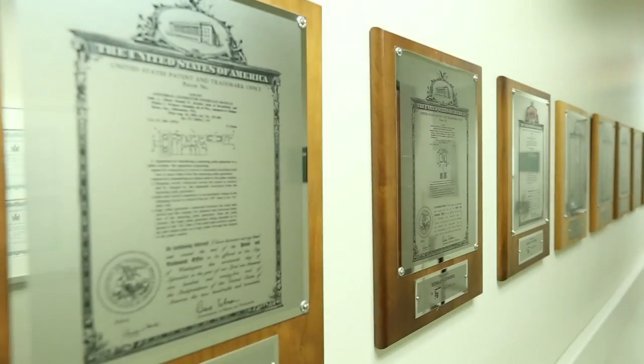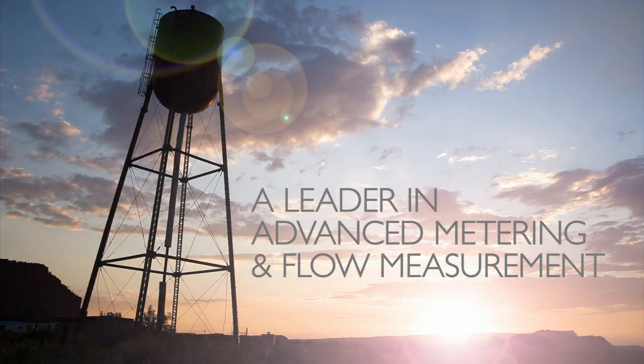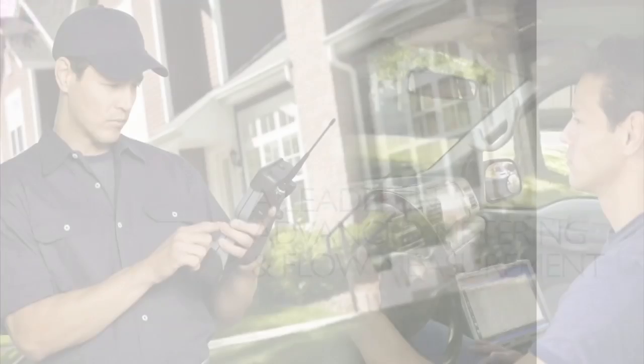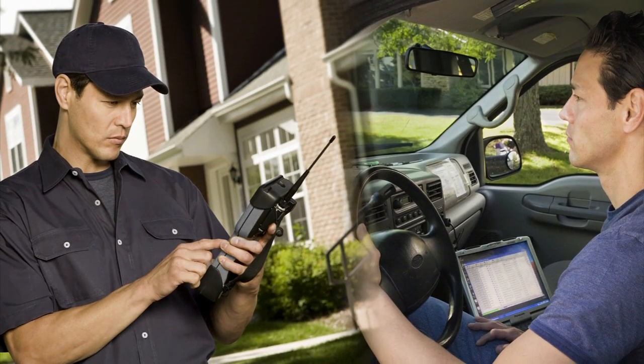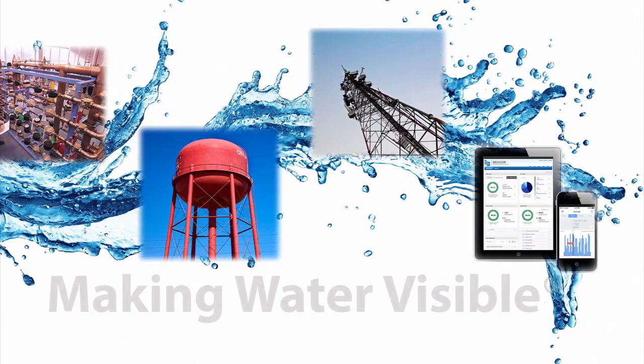For more than a century, Badger Meter has done its part. We're a leader in advanced metering and flow measurement solutions. We developed AMR and AMI solutions, making water visible to utilities and end water users.